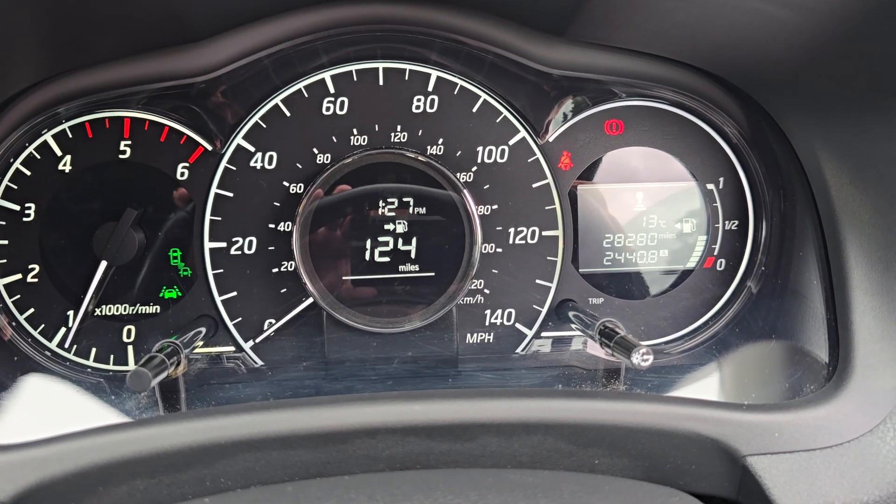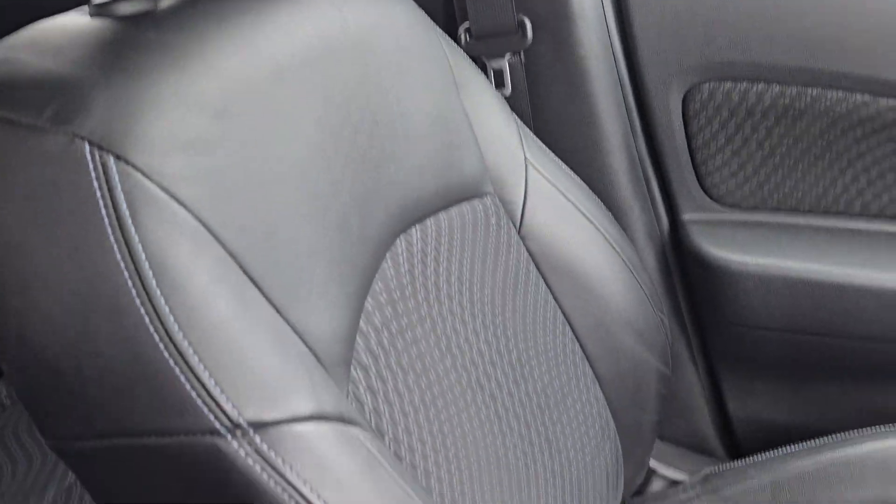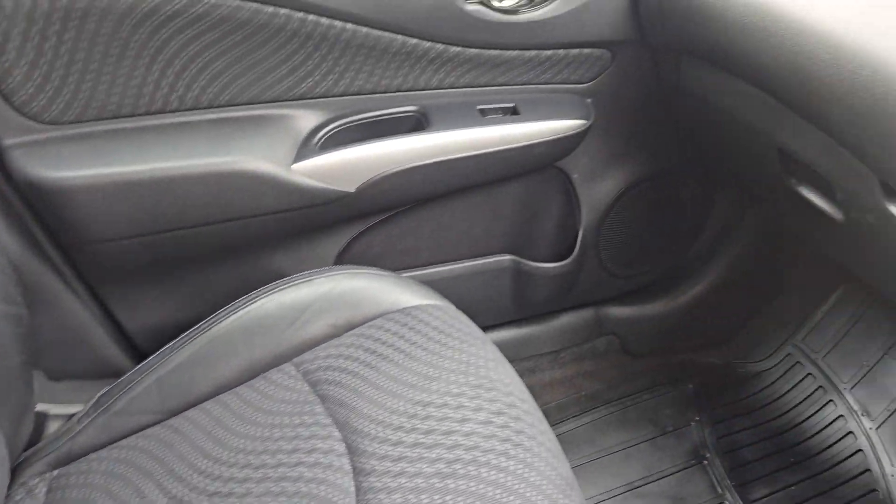The mileage is 28,280. Just to show you the passenger side — again, all in really nice condition as you'd expect.